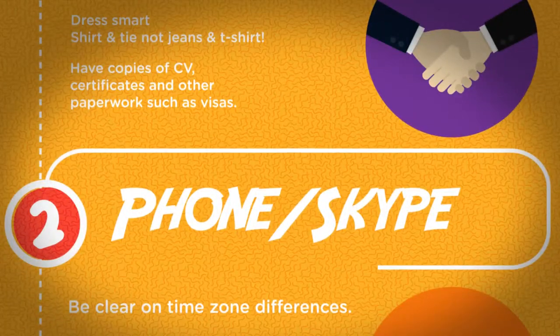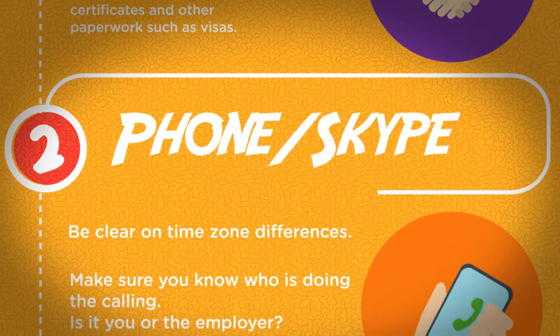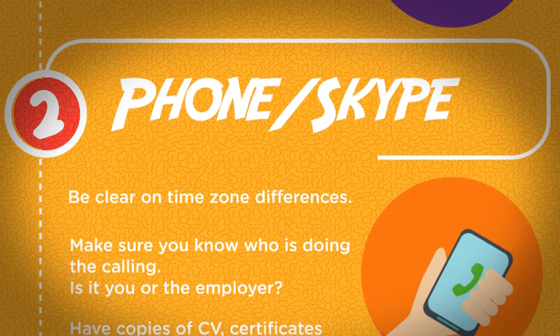Phone and Skype. Be clear on time zone differences. Make sure you know who is doing the calling — is it you or the employer? Have copies of your CV, certificates, and other paperwork such as visas.